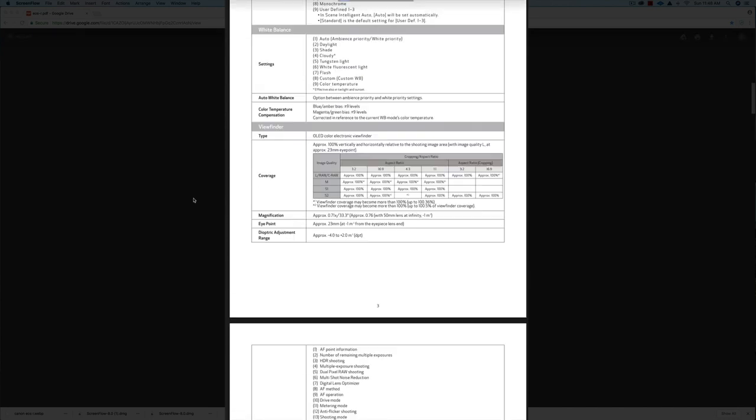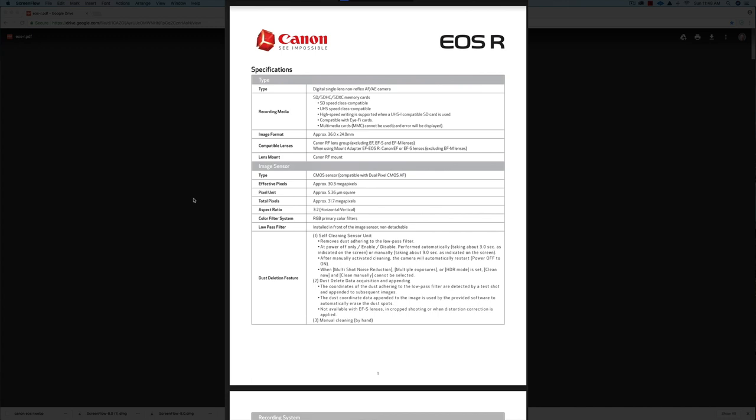You can see this document I've got here — it's like a PDF of the spec sheet that you would get when you purchase a camera. It looks like it's only going to have one card slot, which might be a downer, very similar to the Nikon mirrorless cameras.